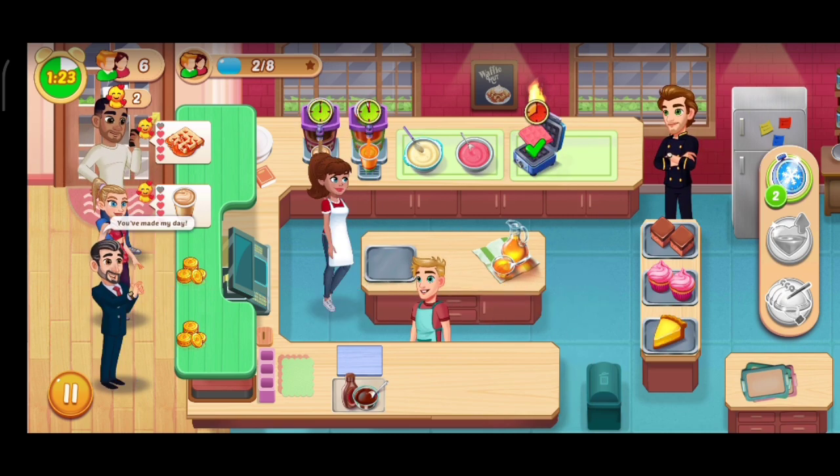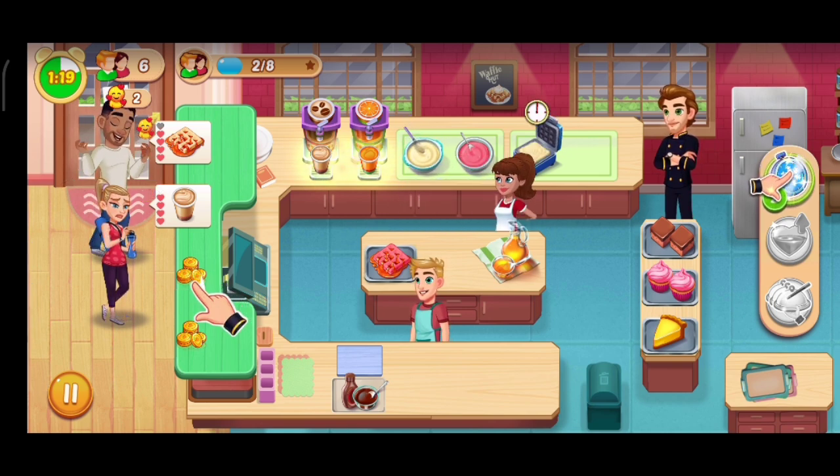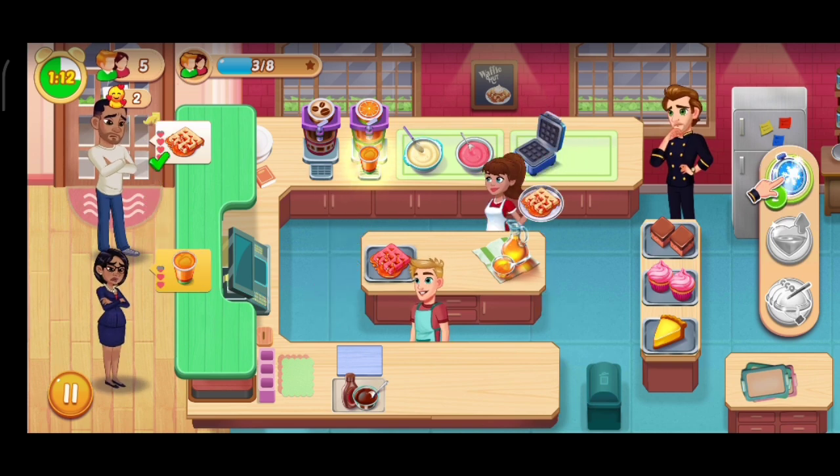This girl is my character, so I am going to serve all the orders placed by the customers. He will be helping me to put chocolate sauce or chocolate syrup on the waffle before serving them if the customer orders it.